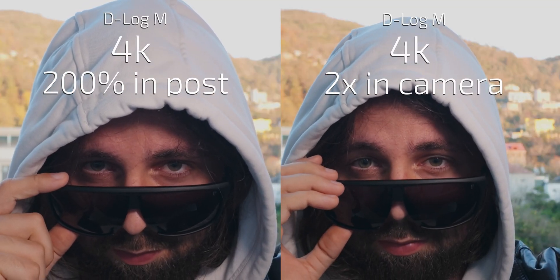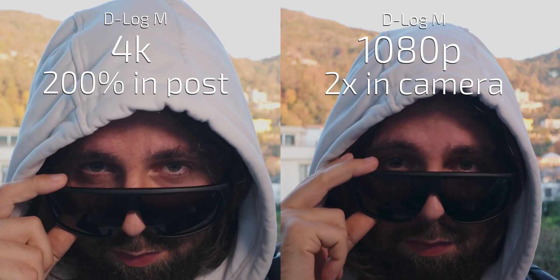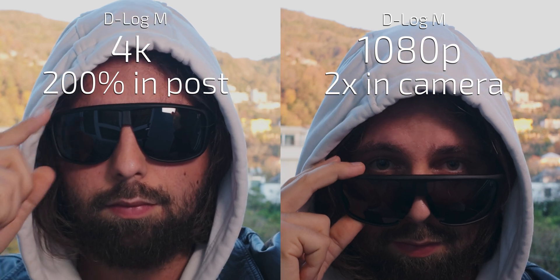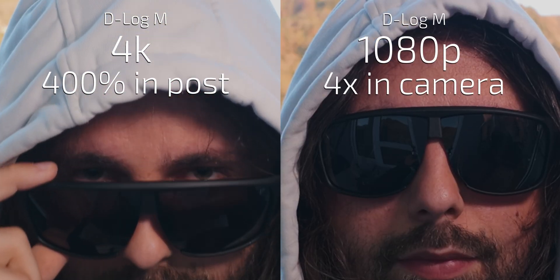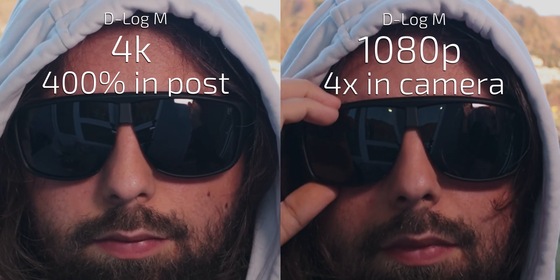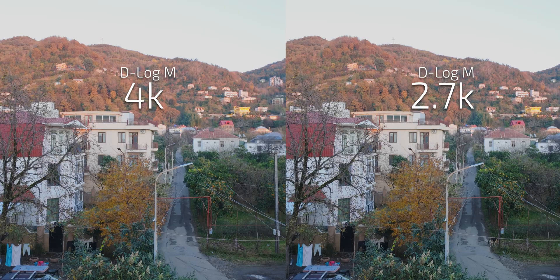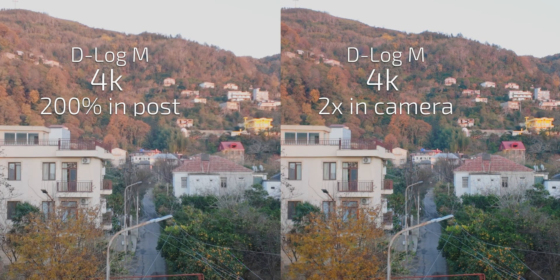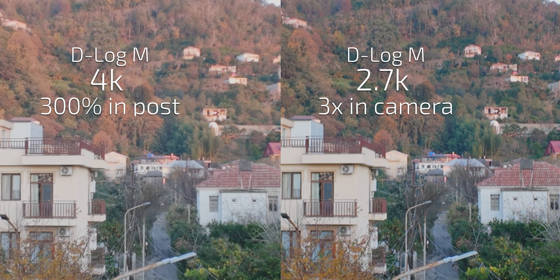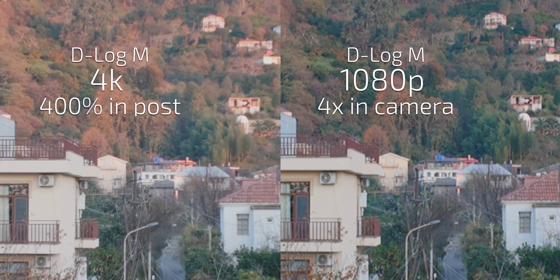4K vs. digital 4K. And 4K vs. 1080p digital 2x and 4x crop. 4K vs. 4K 2x digital crop. 4K crop in post vs. 3x digital crop in 2.7K. 4K crop in post vs. 4x digital crop in 1080p. And 1080p crop in post vs. 4x digital crop in camera.